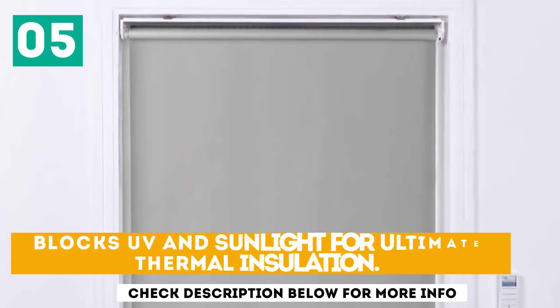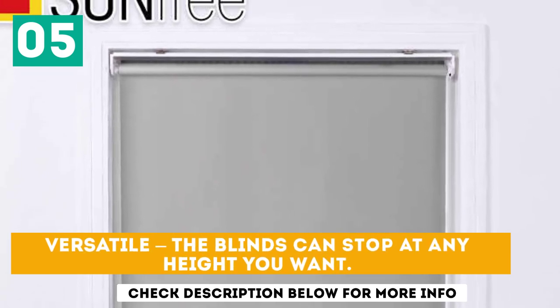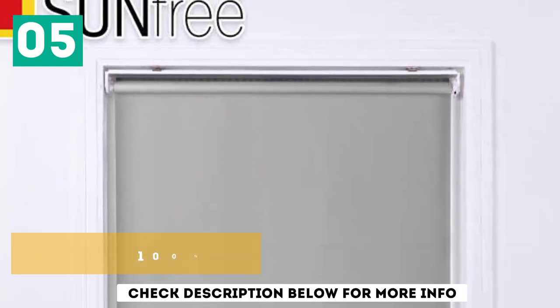Blocks UV and sunlight for ultimate thermal insulation. Versatile — the blinds can stop at any height you want. 100% blackout.